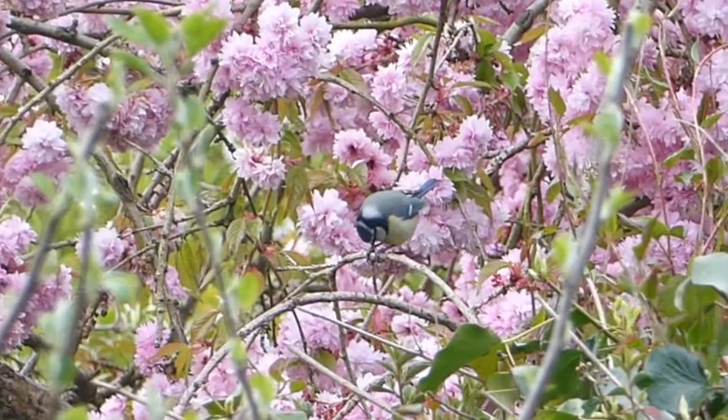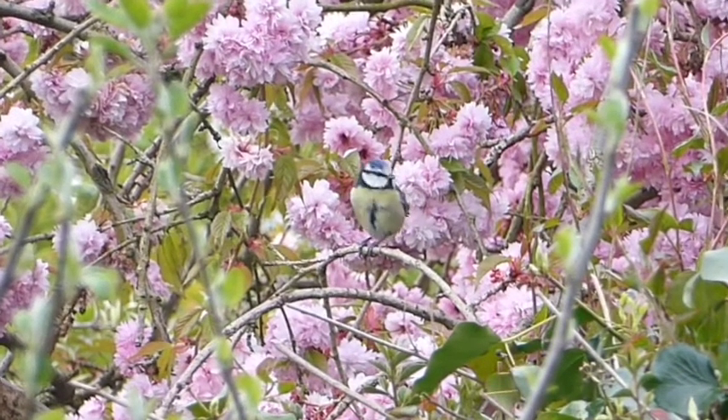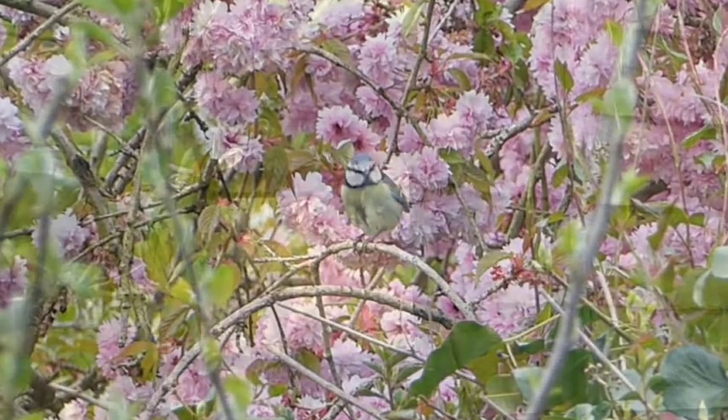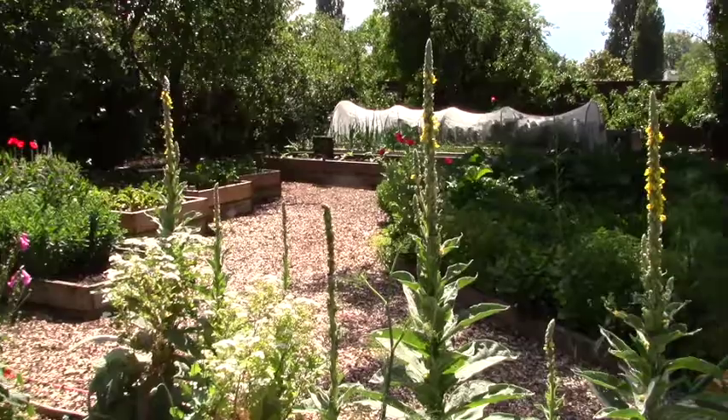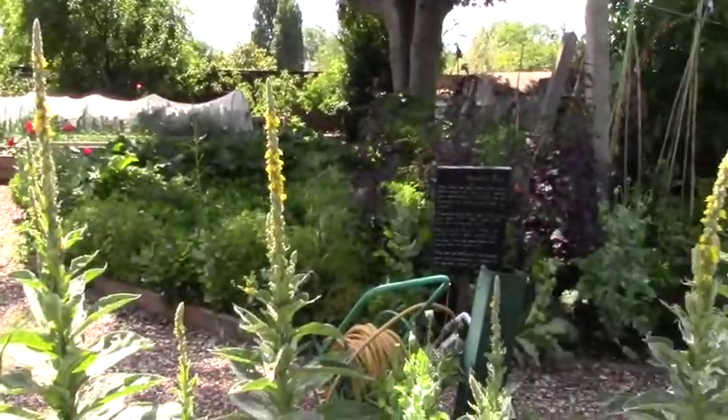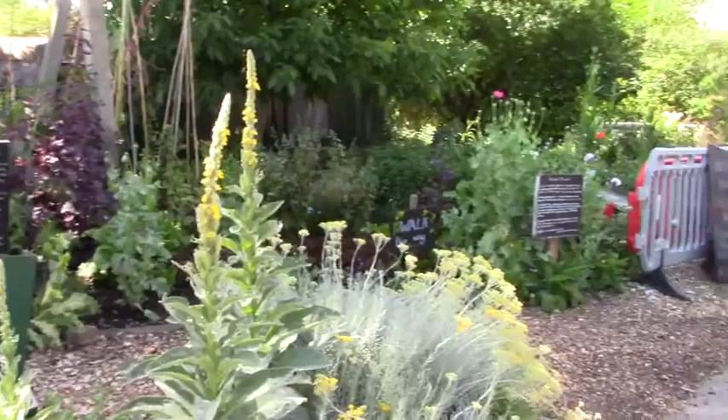With its cheerful blue, white and yellow plumage, the Eurasian blue tit is one of our most recognisable and beloved birds. They usually nest in tree holes, although they easily adapt to nest boxes like this one. At Brockwell Park Community Greenhouses in South London, we've got our own bird box up in a sycamore tree.